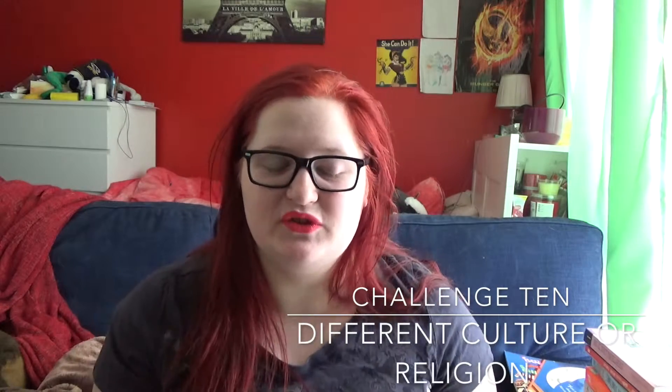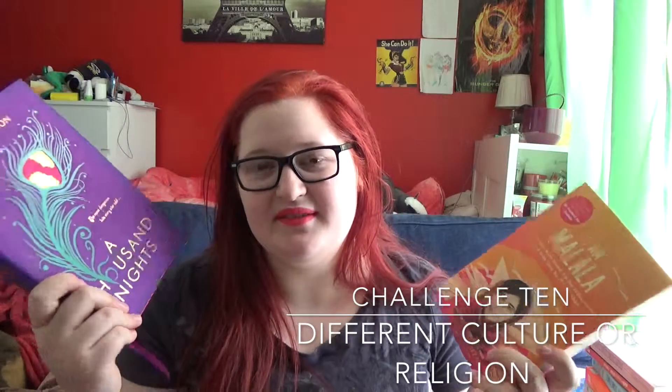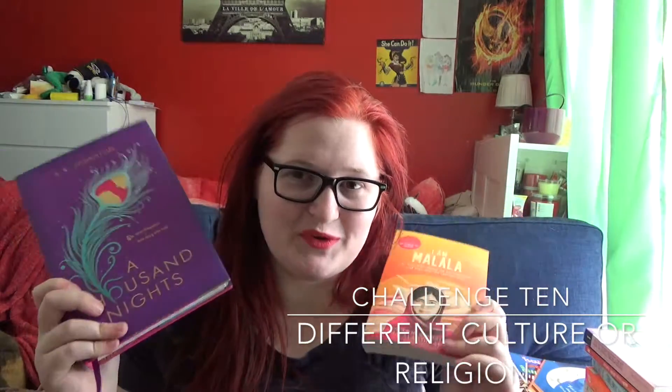Challenge number ten is read a book with a different cultural or religious aspect to your own. I'm tossing up on this one — I can't decide between A Thousand Nights by E.K. Johnston and I Am Malala by Malala Yousafzai. Both are obviously different cultures. A Thousand Nights is a fantasy novel and I Am Malala is a memoir, so I'm leaning towards the memoir, but I'm really not sure at this point. I'll probably just have to decide at the end of December.